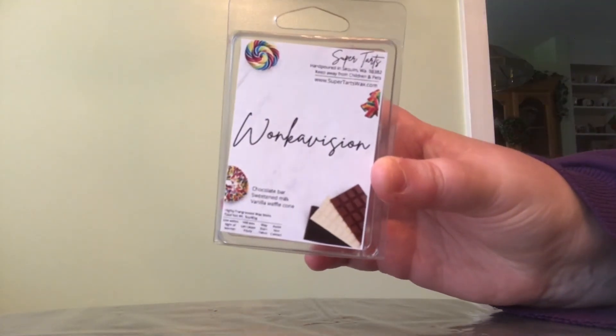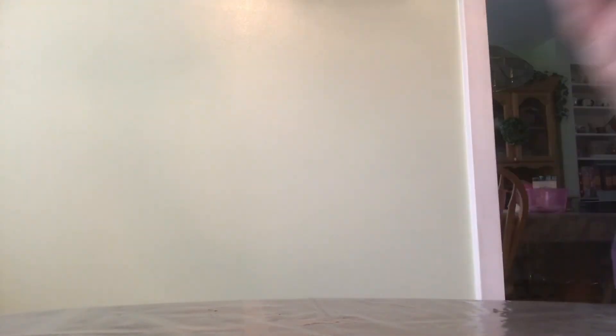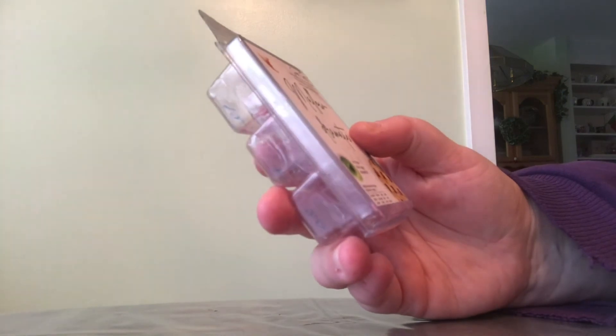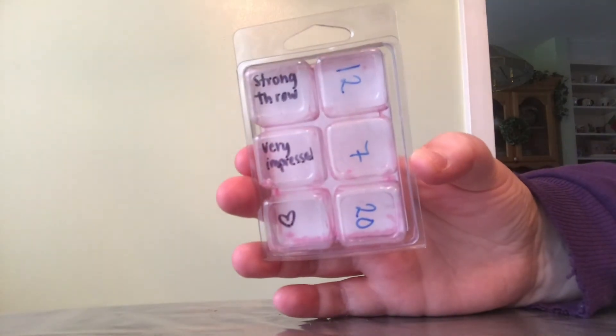One that is definitely a hit is Super Tarts WonkaVision. The notes are chocolate bar, sweetened milk, and vanilla waffle cone. This scent is so good — it's so chocolatey, so strong, even with just one cube. I love it. Another hit for me is Mallow Dramatic. The notes are Mac Apple, Spun Sugar, and Mallow Fluff. It had a strong throw and I was very impressed — I wrote a little heart on the back for 'I love it.'